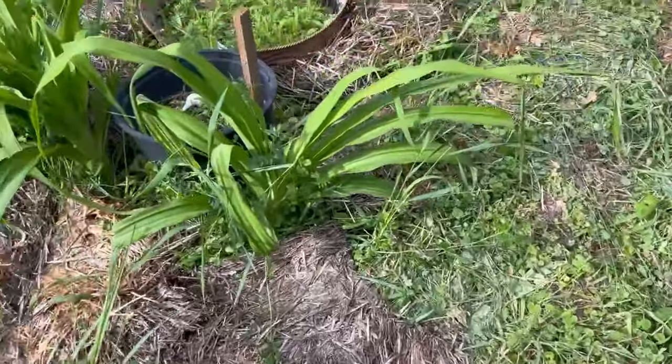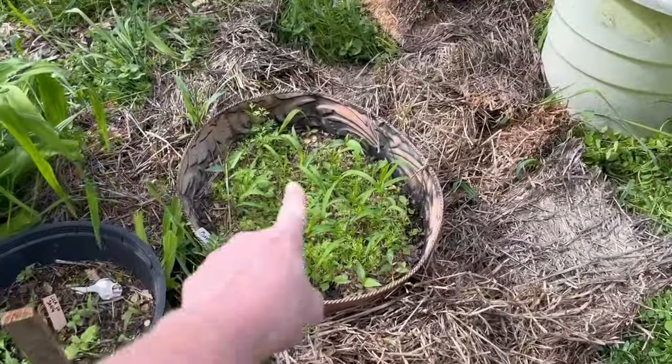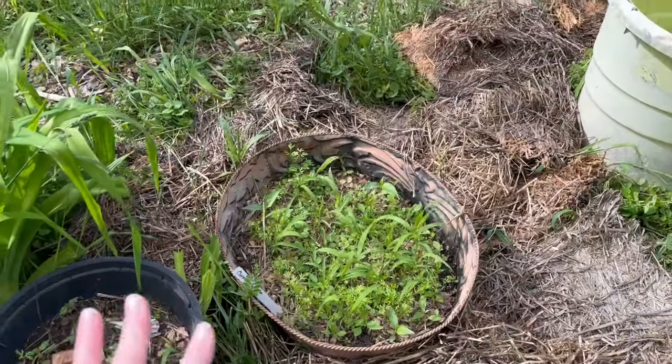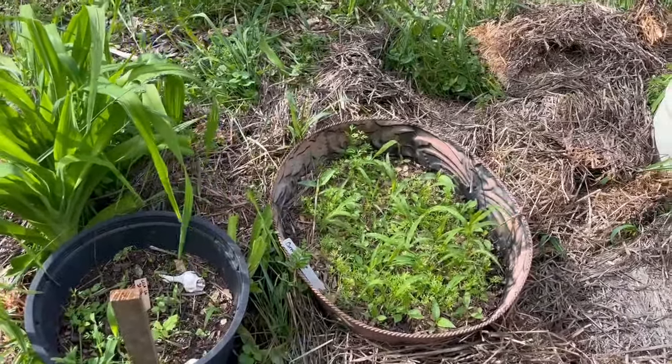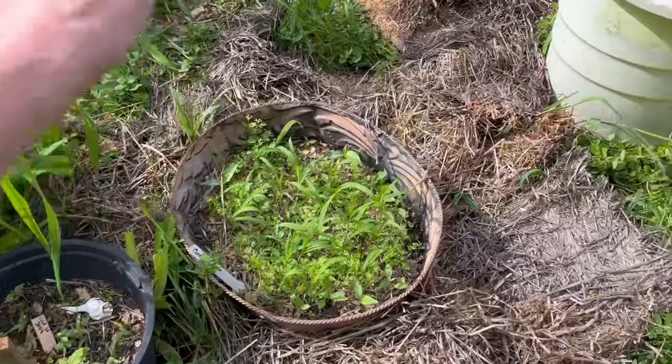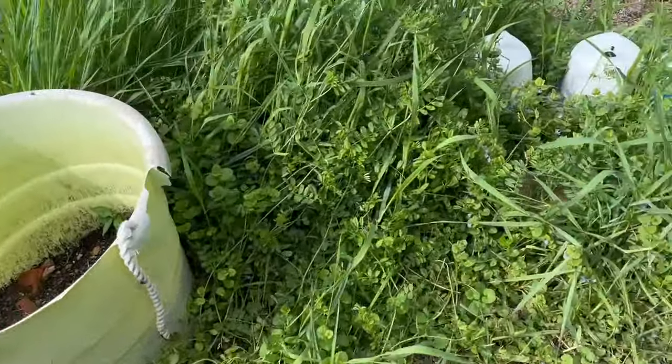As we walk up this way, I've got carrots planted in here and they're all starting to come up. What we typically do is make carrot pesto with those, so we'll wait till those get big enough. And then I have another pot which I'm probably going to start some more carrots in.